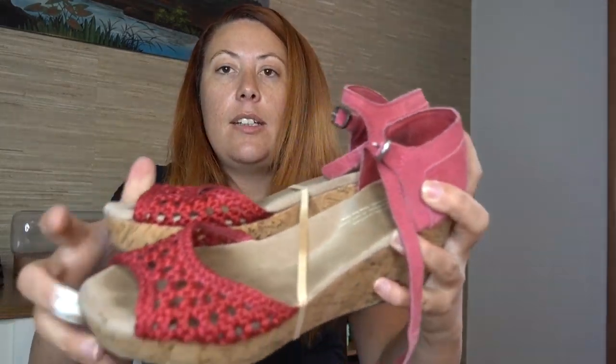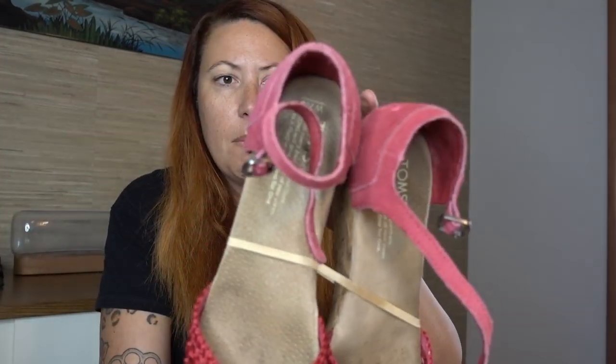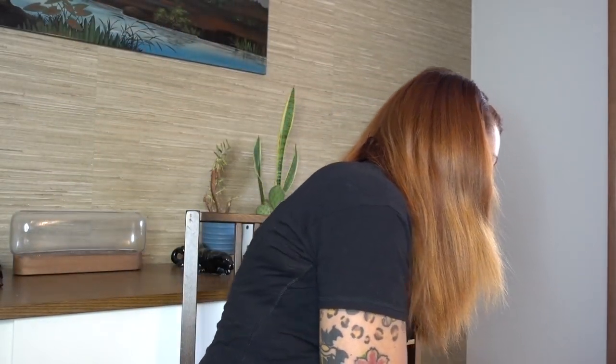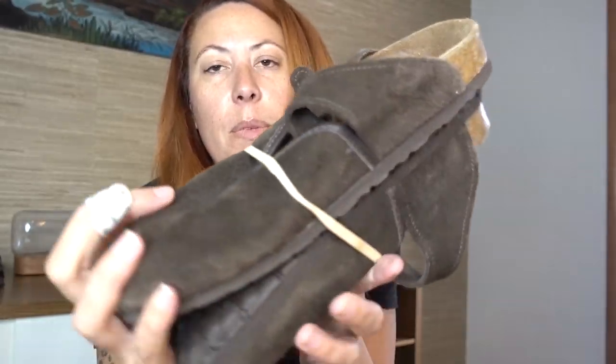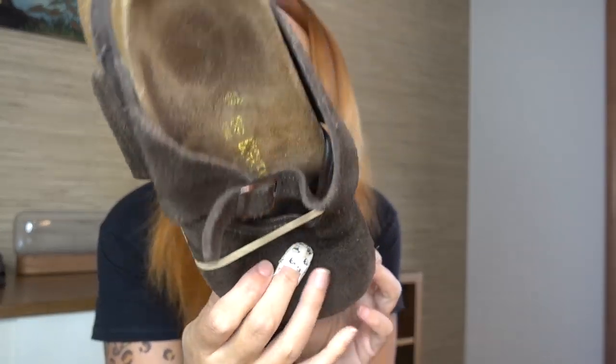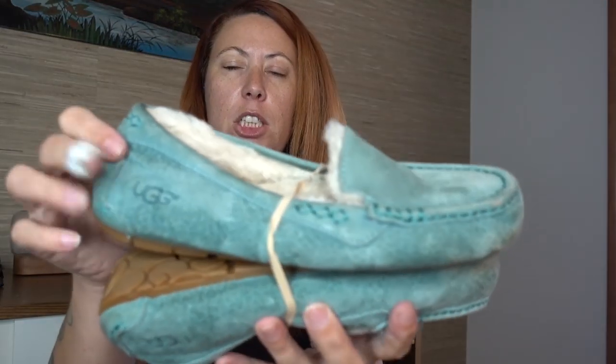Also in that bin — not as great a find but still nice — a platform cork wedge Toms sandal. And these Birkenstocks were also in that bin that rolled out right in front of me — size 39 suede Birks. There were also these Ugg slippers.